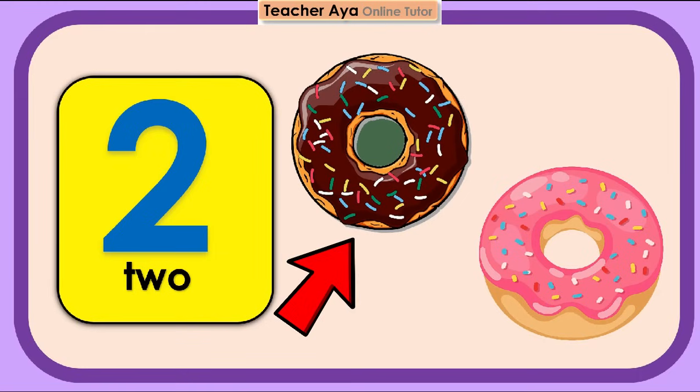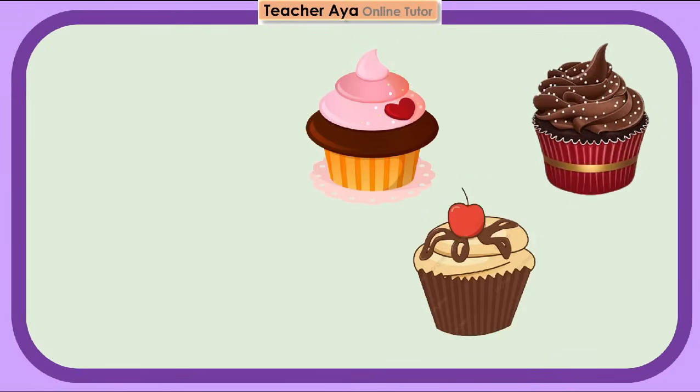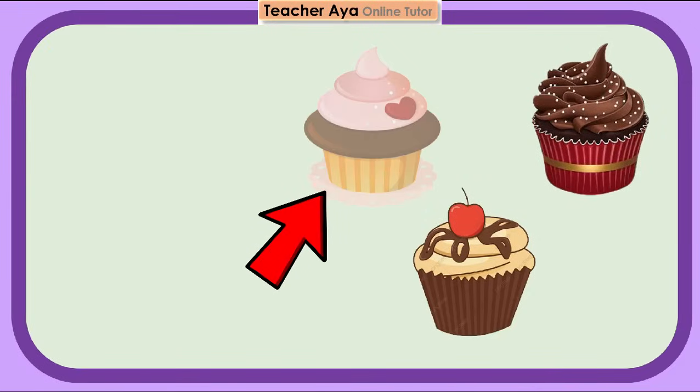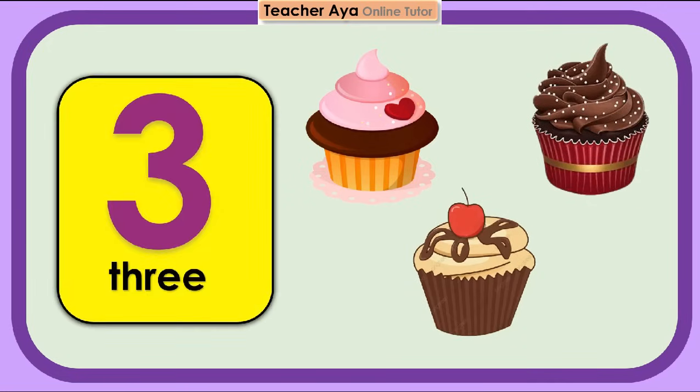1, 2, 3. 3 cupcakes. Try to count again, children.